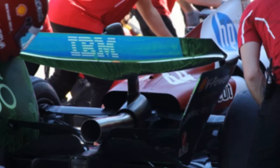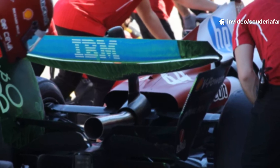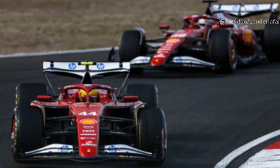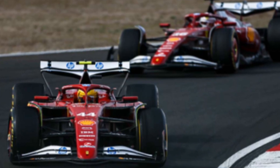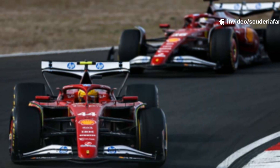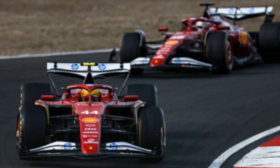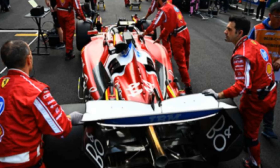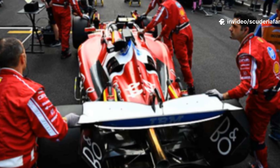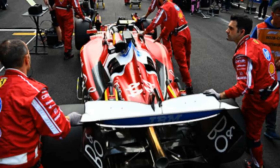Beginning with the Belgian Grand Prix at Spa-Francorchamps, Ferrari is set to introduce a major and much-anticipated technical upgrade aimed at addressing some of the structural shortcomings that have limited rear-end grip, drivability, and corner exit stability. After an intensive development cycle spanning more than three months at their Maranello headquarters, Ferrari will debut a completely revised rear-end assembly. Among the key modifications are structural reinforcements to the gearbox casing, aimed at eliminating torsional flex under load, and a redesigned suspension linkage system that ensures more even distribution of forces across the rear axle. Ferrari's new rear-end update is designed to restore overall balance, while the fundamental geometry of the rear suspension remains largely unchanged.